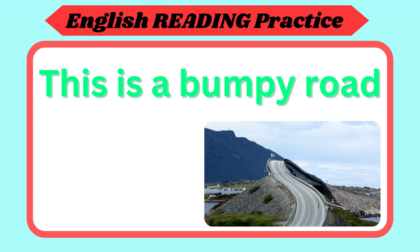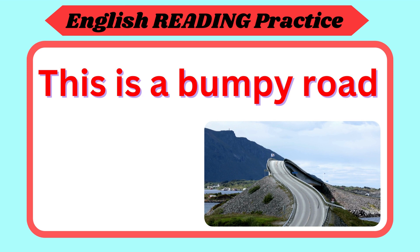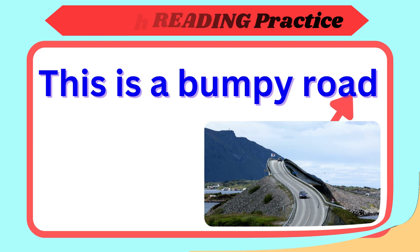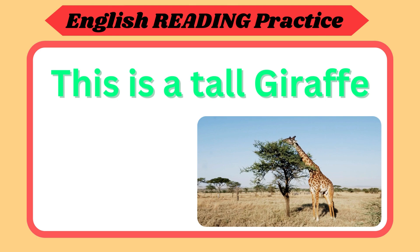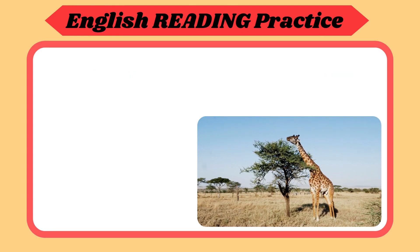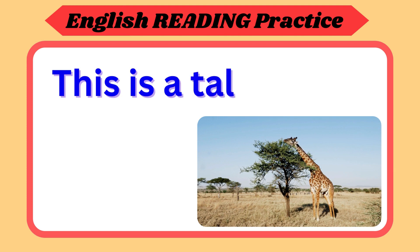This is a bumpy road. Repeat again. This is a bumpy road. Now your turn. This is a tall giraffe. Repeat again. This is a tall giraffe. Now your turn.